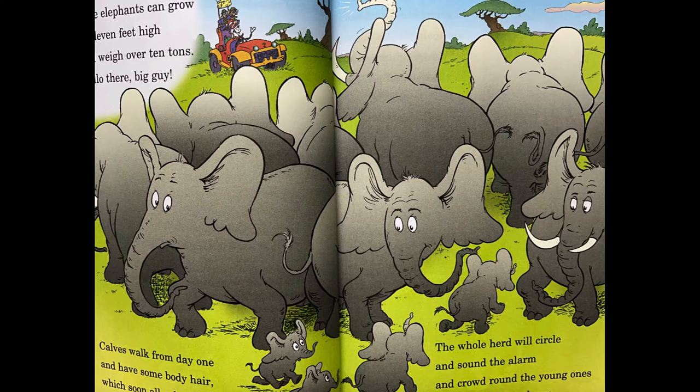Speaking of elephants, here's the word: fifty or so can be in one herd. Male elephants can grow to 11 feet high and weigh over 10 tons. Hello there, big guy. Calves walk from day one and have some body hair, which soon all rubs off due to life's wear and tear. The whole herd will circle and sound the alarm and crowd round the young ones to keep them from harm.